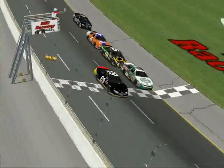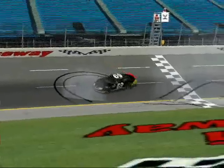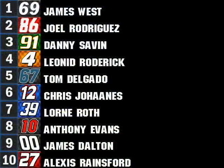The biggest upset of the century — James West, in an underfunded operation, takes the win after a massive wreck takes out over half his competitors. For the first time in his racing career, James West shows off victory burnouts. Joel Rodriguez in second, Danny Saab third, Leonid Roderick fourth, Tom Delgado fifth — excellent job by the 67 team. Chris Johans in sixth — best career finish for him. Lauren Roth, Anthony Evans, James Dalton — best finish of the season. Dalton has had a miserable year in 2008 and it's about time he turned things around. And Alexis Rainsford, ever smooth and consistent, puts her car in the top ten.